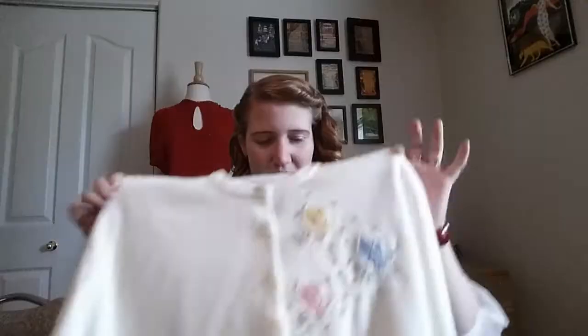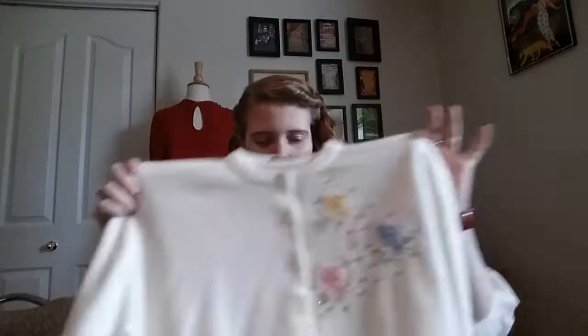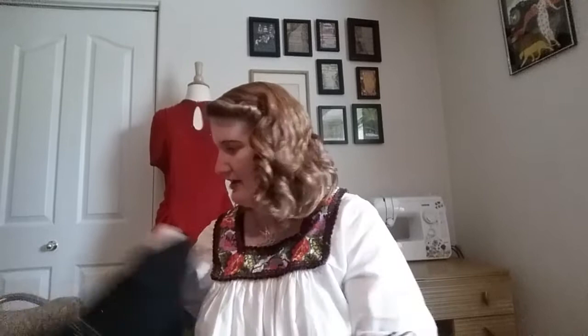Next up I got this really cute sweater. I think this was probably meant for a teenager because it's pretty small — it would fit a small or extra small. But it's in great condition: all the buttons were intact and the beading is in great condition, with just a little bit of looseness. The brand on the label is Blair More Original and it's an acrylic sweater. I'll probably be adding this to my shop since it doesn't fit me.